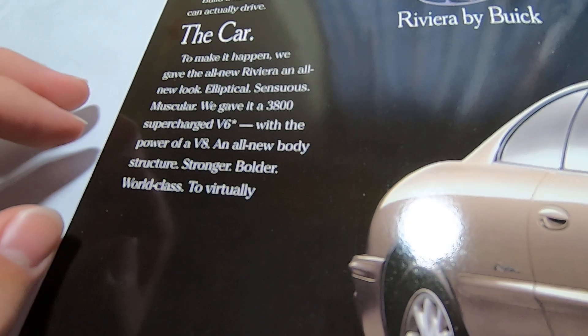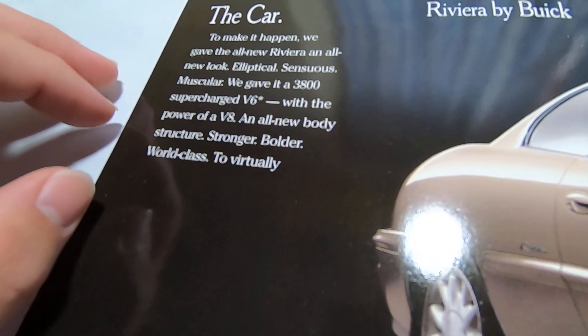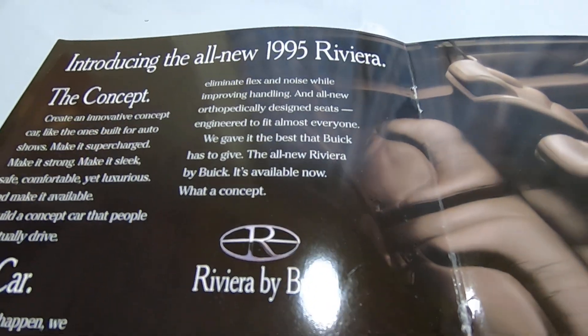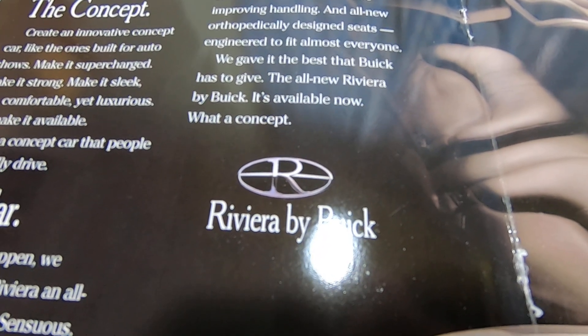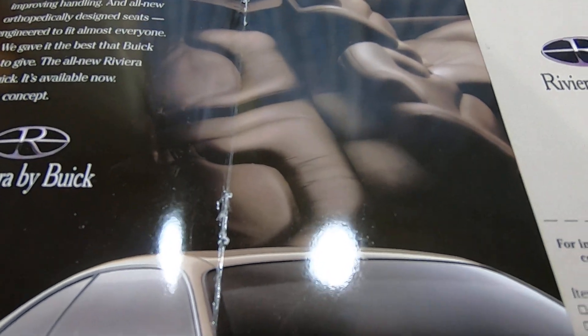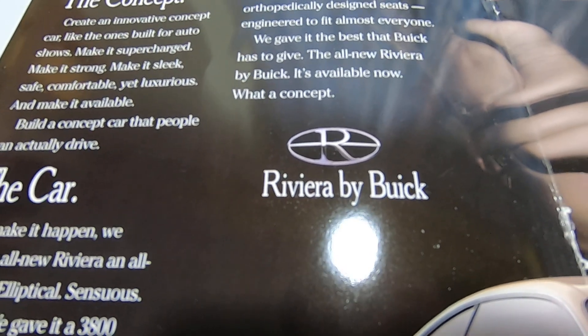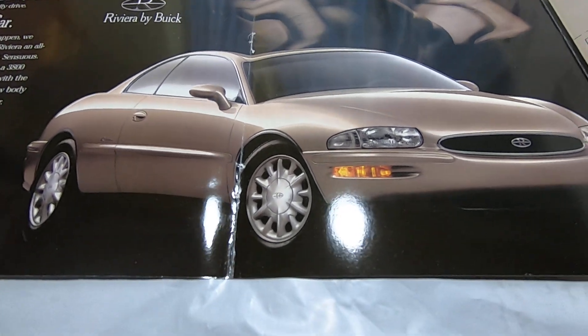They gave it a 3800 supercharged V6 with the power of a V8, an all-new body structure — stronger, bolder, world-class — to virtually eliminate flex and noise, improving handling. And the all-new orthopedically designed seats look pretty comfortable. They gave it the best that Buick has to give. The all-new Riviera by Buick — available now. What a concept car — it's pretty cool looking.